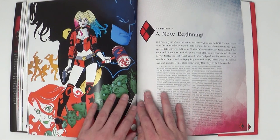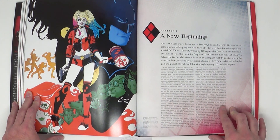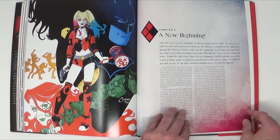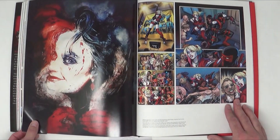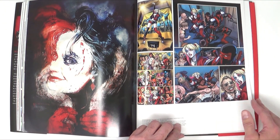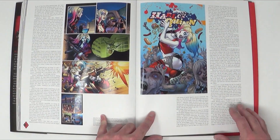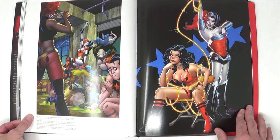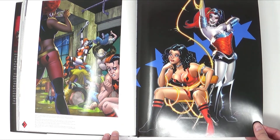Then we go into 'A New Beginning,' chapter six, set in 2016 with the Suicide Squad movie coming out. The New 52 has ended and Rebirth is going on, but Harley still has her own comic. They don't change a lot — just a little bit of her origins and one of her sidekicks — so we finish off with some great artwork featuring some of the other superheroes.